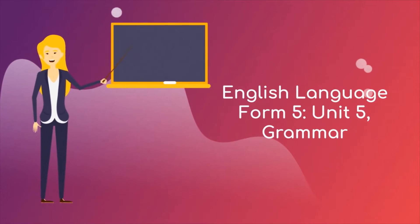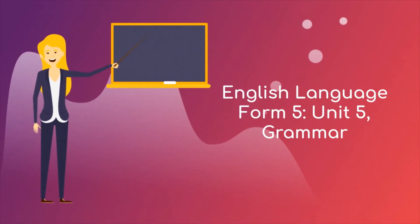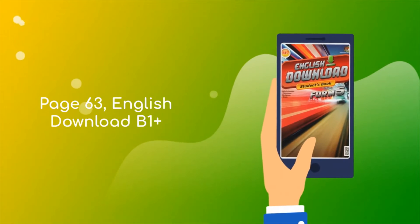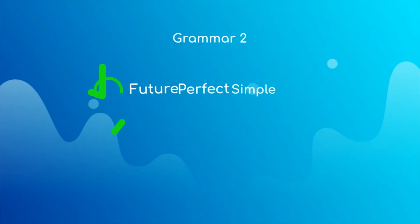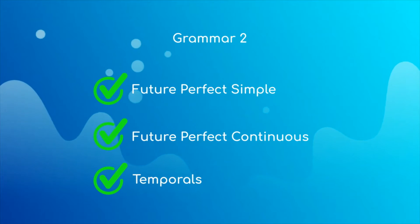Hi everyone, our lesson today is English Language Form 5, Unit 5, Grammar. Please turn to page 63 of your Form 5 textbook. Today we will learn about the future perfect simple, the future perfect continuous, and temporals.